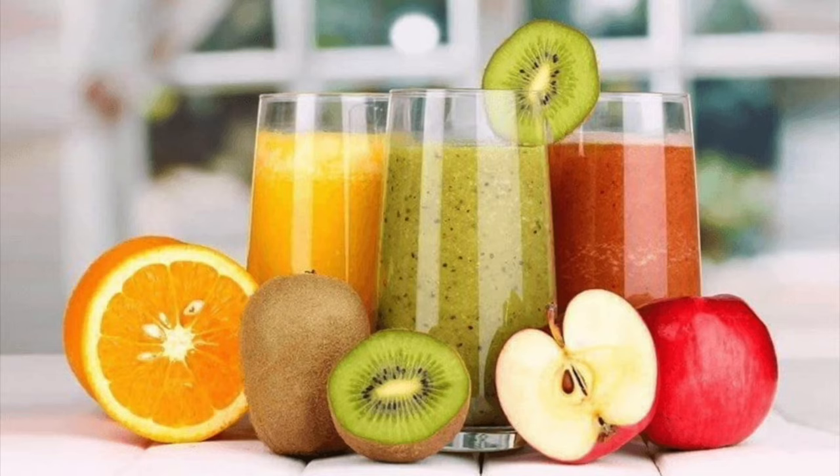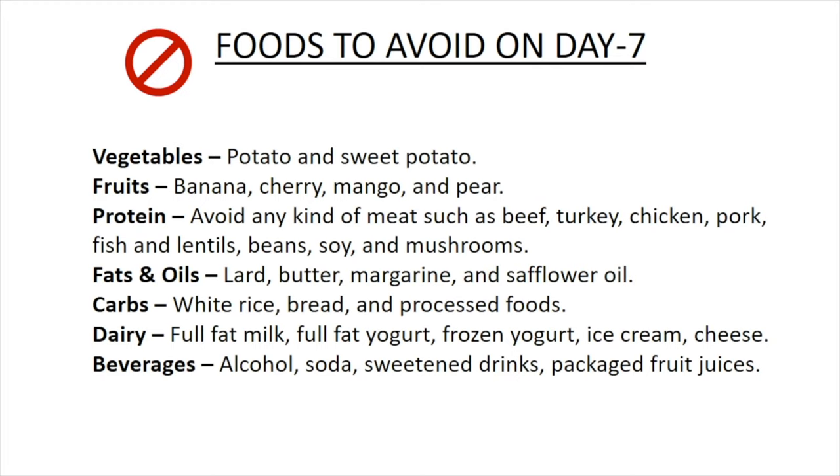Now let's see how it works. Fruit juices will flush out the toxins from the system, while other food items will provide you the much-needed energy. As with all other days, Day 7 also requires you to avoid certain foods that will hinder the weight loss. Here is the list.